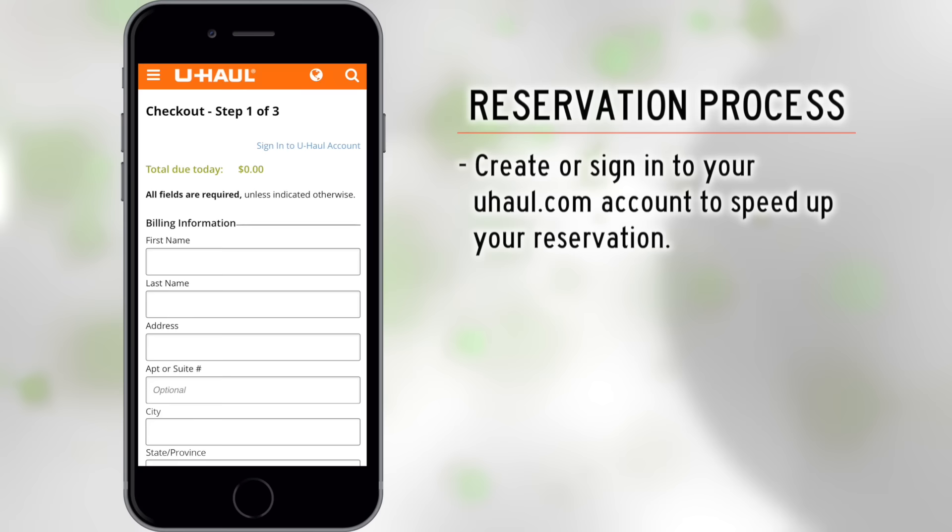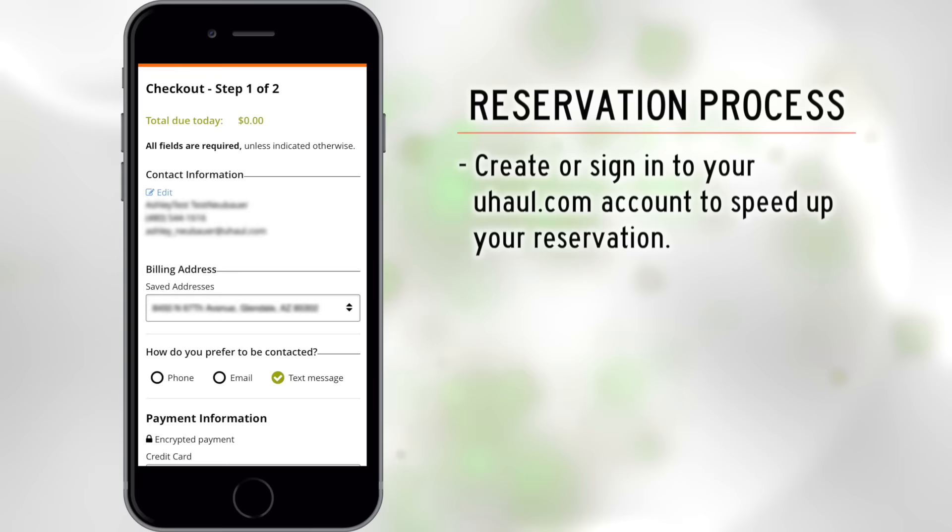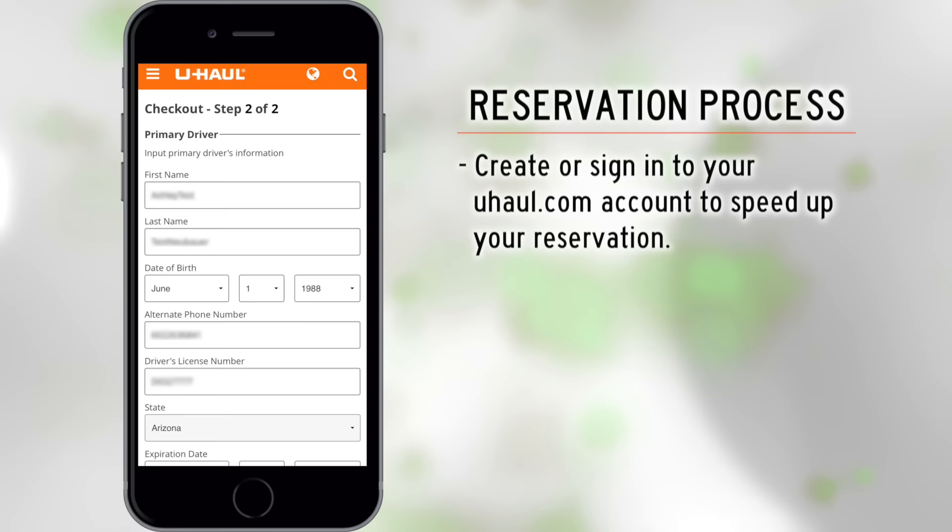Once you review your current list of charges, create a U-Haul.com account or sign into your existing U-Haul.com account to speed up the reservation. This will enable you to enter payment information, driver information, and verify your account with the verification code.